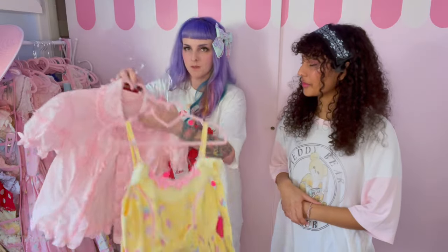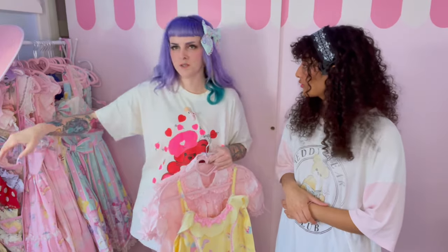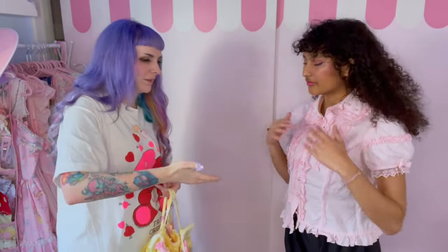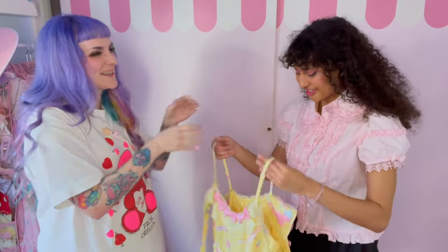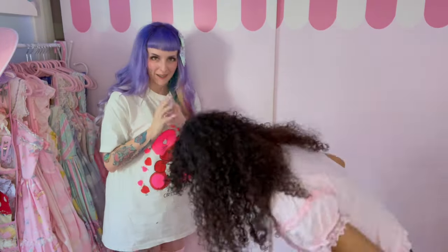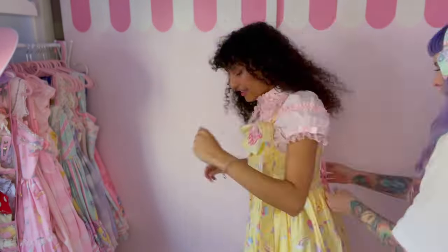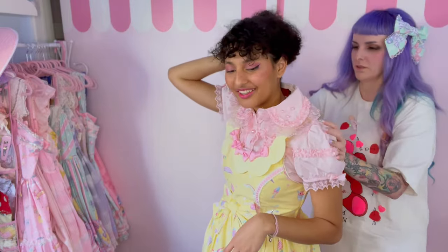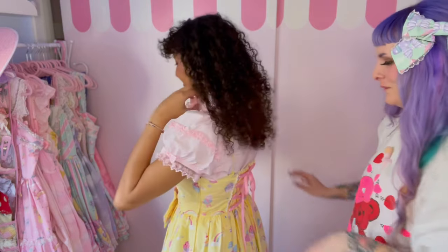Okay, so this is going to be the top — we're going to do this JSK. I believe I have the matching head bow and I'm just going to spin around in a circle and throw accessories at you. This is technically Lolita underwear. I am in Lolita underwear. Wow, is that my whole coord? Scandalous. Turn around — I want to show them this adorable bow I just did. Look how cute! Okay, so we have the dress on — it's gorgeous.